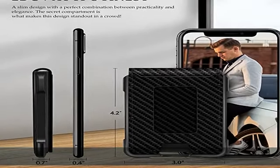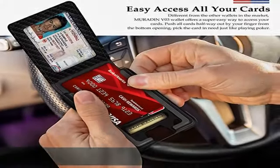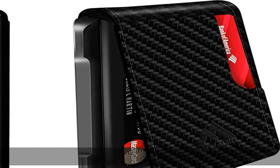RFID Blocking Wallet — you don't have to sacrifice the great looks of a leather credit card wallet for security. RFID blocking protection is given to the Muradin Minimalist Wallet due to the metal frame, so you can use it safely as a travel wallet, cards holder, or front pocket wallet.